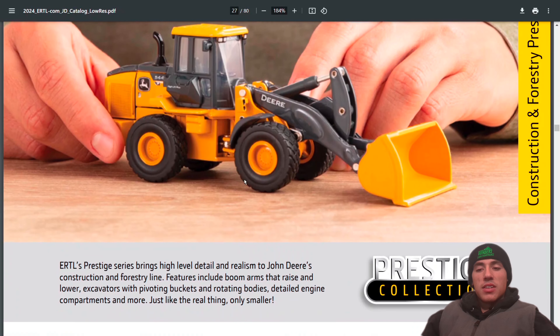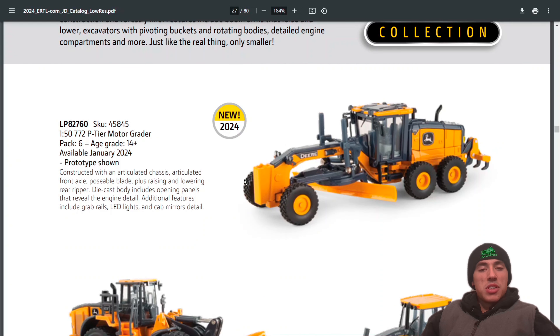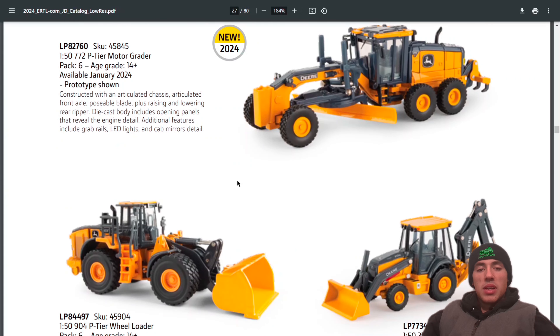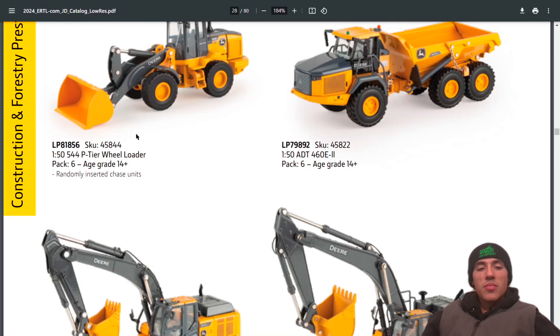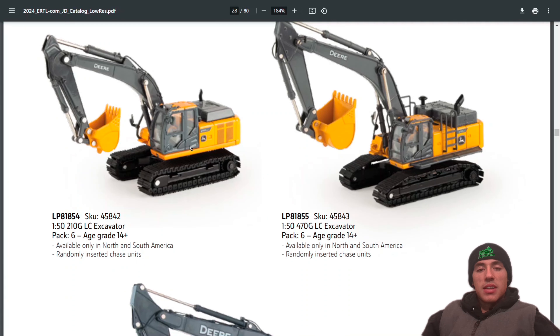New in 1:50 scale — wish this was 1:64 — but there's a new PT motor grader with a blade and rear ripper. Nice road grader there. They still have the wheel loader, the backhoe, another wheel loader, and the 80T 460 E2 excavators.